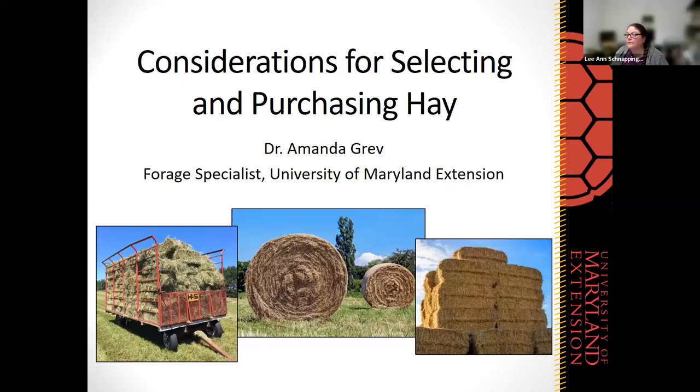It's 12 noon, and I'd like to welcome everyone to our webinar on considerations for selecting and purchasing hay. I'm Lee Bridgman, an Ag and Horticulture Program Assistant with University of Maryland Extension in Queen Anne's County, and I'll be helping facilitate the session. Throughout the presentation, we will use the chat for questions, so please add your questions there and we will get to them as soon as we can.